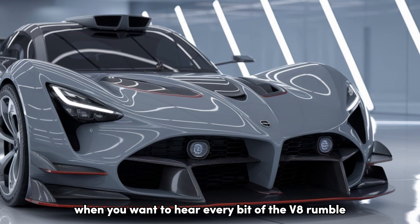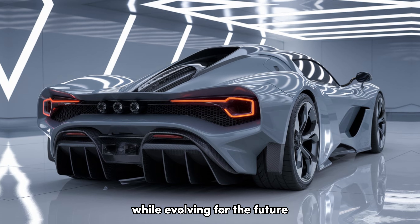Safety hasn't been forgotten either. With features like adaptive cruise control, lane-keeping assist, and pre-collision warning with automatic braking, the Mustang ensures you're not only fast but also safe on the road.